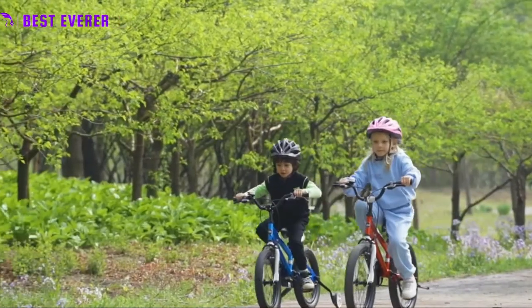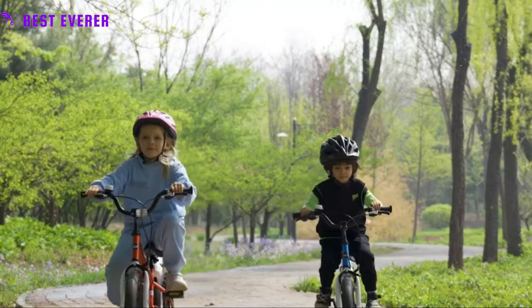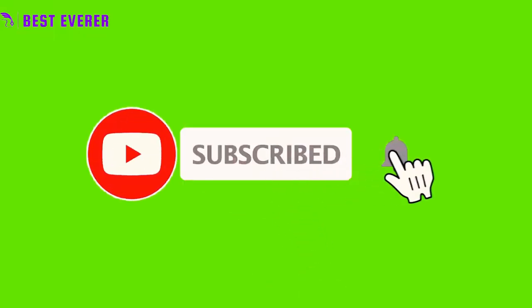Anyone looking for a Royal Baby bike has a lot of good options, and this bike is one of them. If you enjoyed this video, be sure to subscribe for more just like it. I'll see you in the following video.